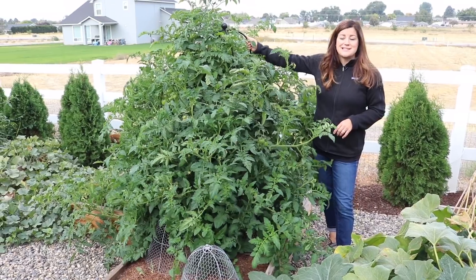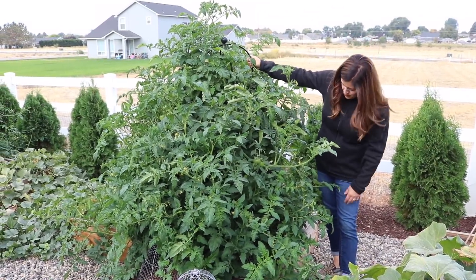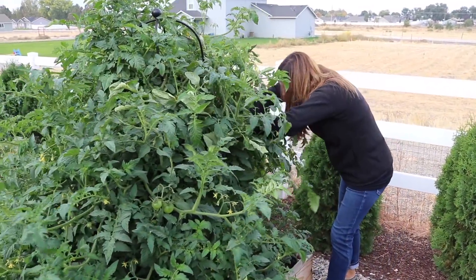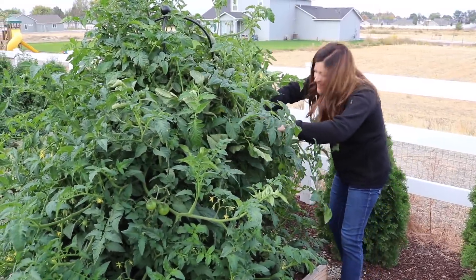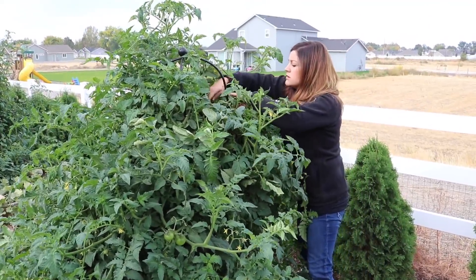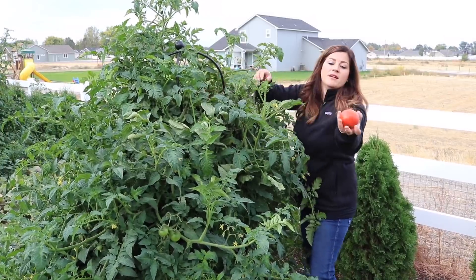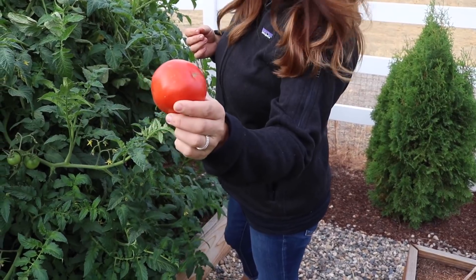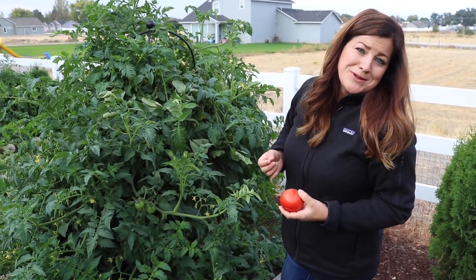We've got another L-shaped bed here with a Super Fantastic tomato - clearly I gave up on pruning a little while ago. But this one gets great big slicer tomatoes. I think I picked all of them off this one, though there's tons of green ones. Super Fantastic is a variety that my parents always grew and I really like it.